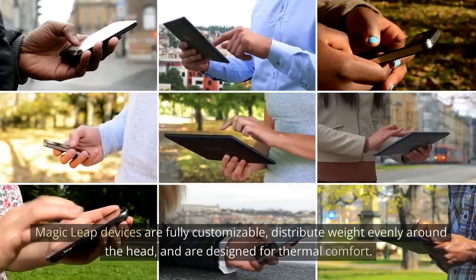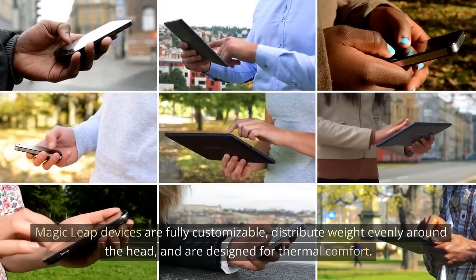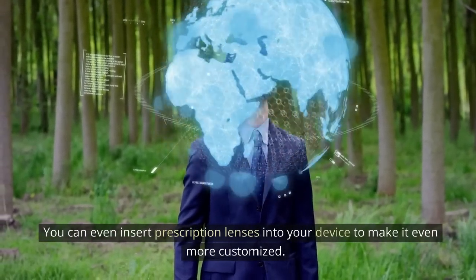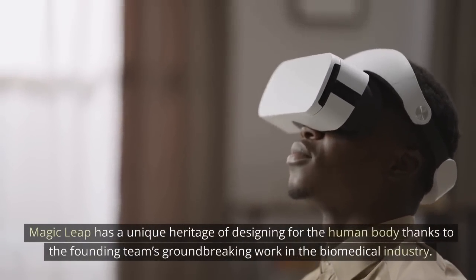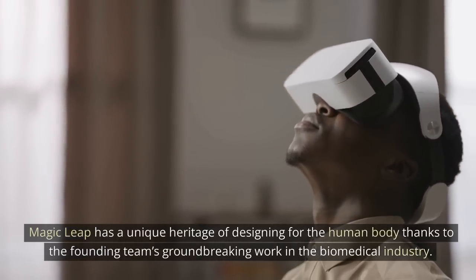Magic Leap devices are fully customizable, distribute weight evenly around the head, and are designed for thermal comfort. You can even insert prescription lenses in your device to make it even more customized. Designed for human physiology — Magic Leap has a unique heritage of designing for the human body thanks to the founding team's groundbreaking work in the biomedical industry.